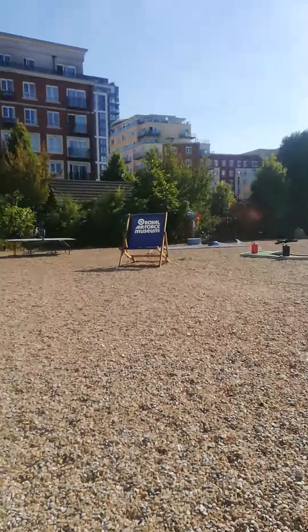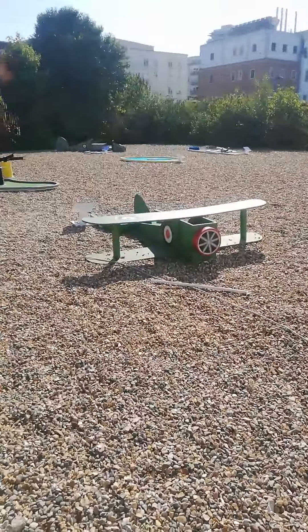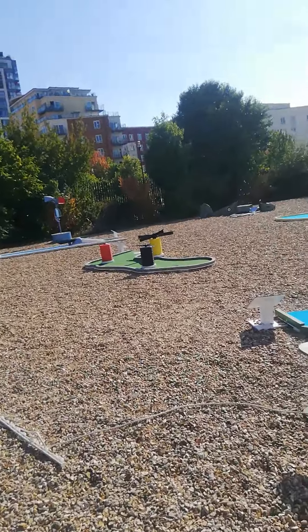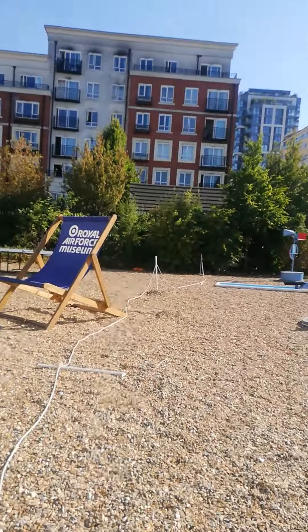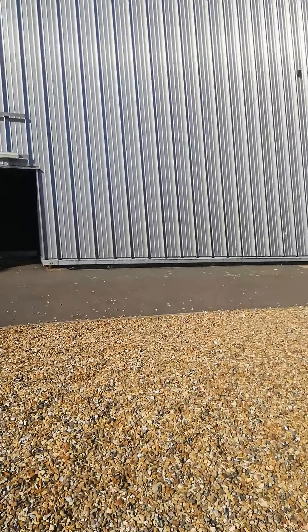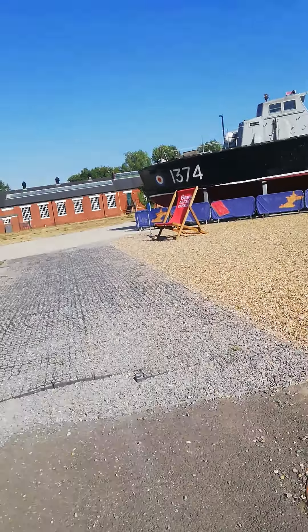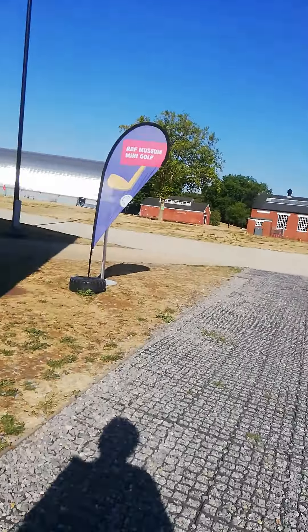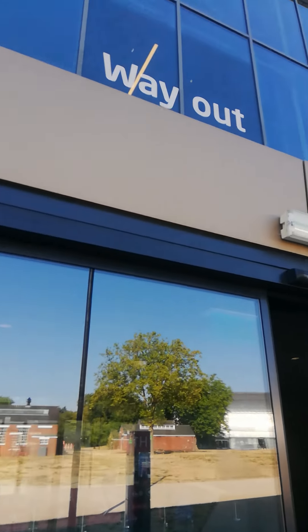I'll take you to the hall — this is quite small. It's closing by five o'clock, so there are about 20 minutes left. Let's see what we can cover in 20 minutes. These are our displays and things here. Thank you very much.